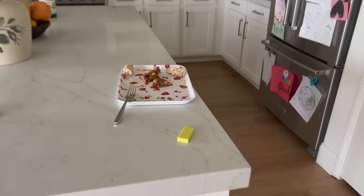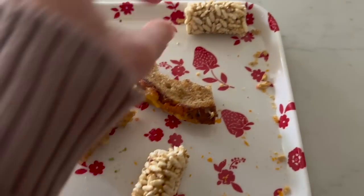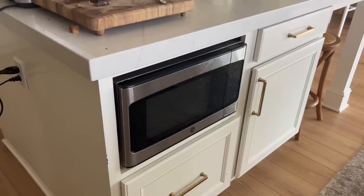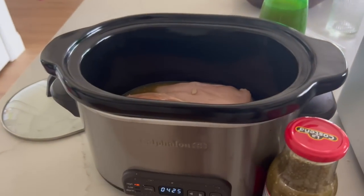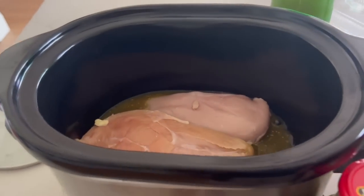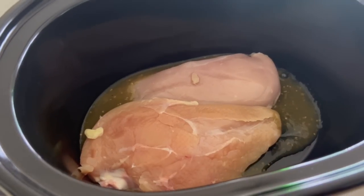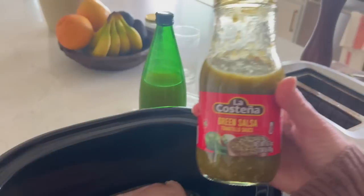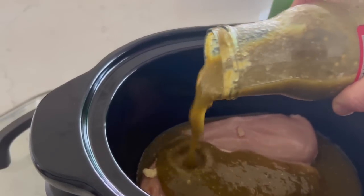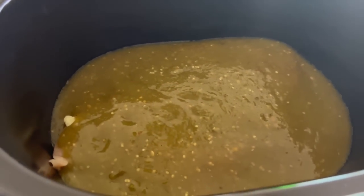Lunch boards are the way to go because look at how little is left on their plates! I'm going to start on dinner even though it's only about one o'clock so that the chicken is cooking and ready when we need it. We're going to do burrito bowls tonight. I put a little bit of salsa verde in the bottom of the crockpot, put in two chicken breasts so they don't stick, then add the rest of the salsa on top. When it's done, you put the cooked chicken in your KitchenAid mixer and it makes the best, easiest shredded chicken.